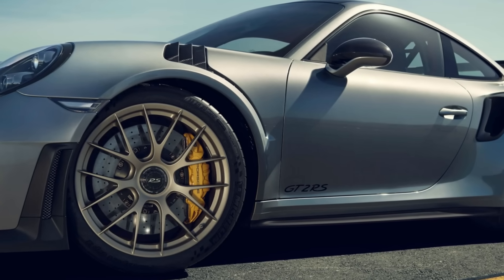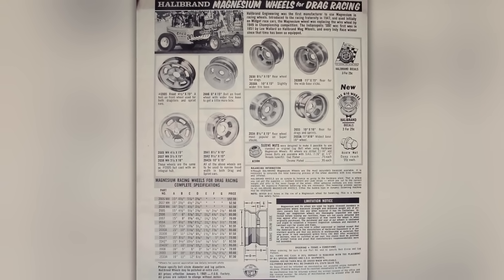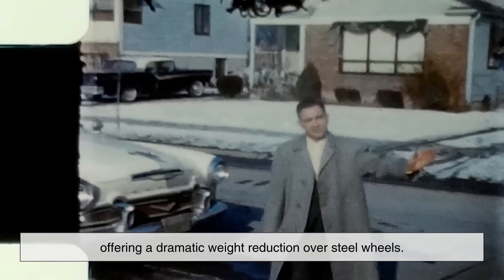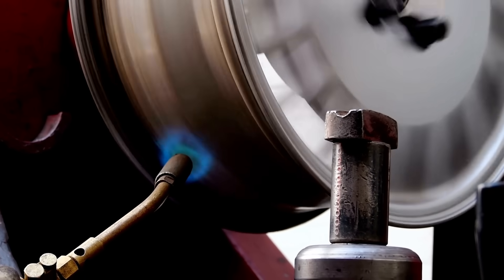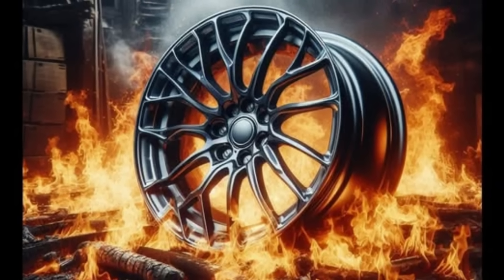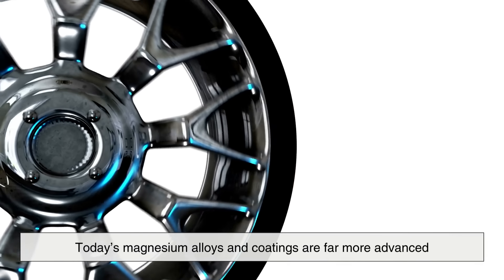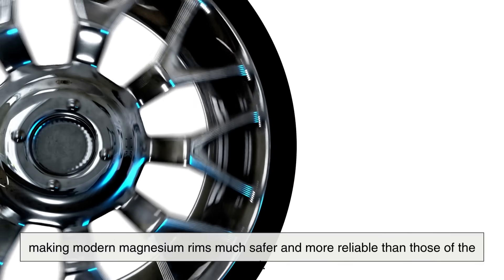There is also a historical angle to magnesium wheels that makes them fascinating. In the 1960s and 70s, magnesium wheels became very popular in racing, and they earned the nickname "Mag Wheels." At the time, they were revolutionary, offering a dramatic weight reduction over steel wheels. However, they also developed a reputation for being flammable, which was somewhat exaggerated but not entirely without merit. While pure magnesium can indeed ignite and burn intensely, the alloys used for wheels are much more stable. Still, stories of magnesium wheels catching fire during accidents contributed to their mystique. Today's magnesium alloys and coatings are far more advanced, making modern magnesium rims much safer and more reliable than those of the past.